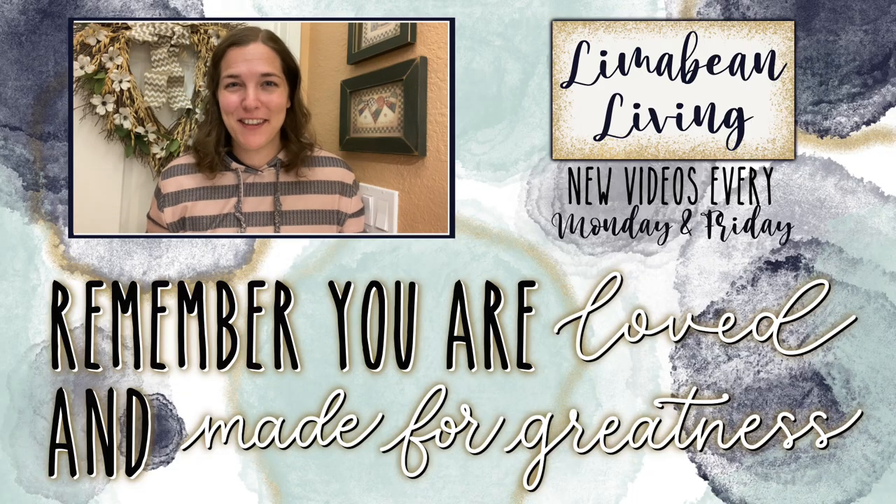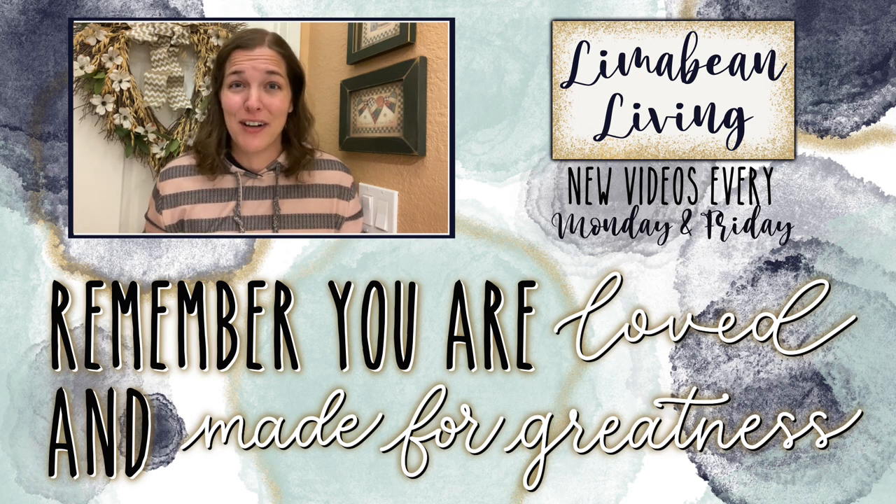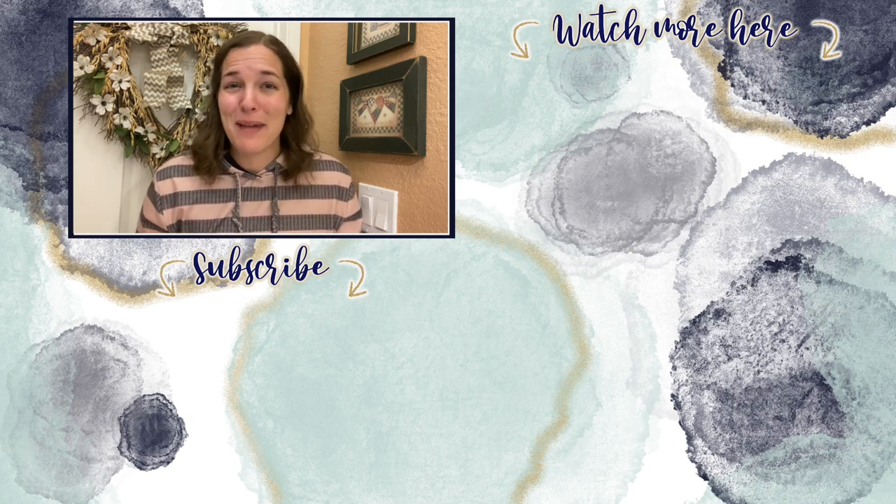You've made it to the end of the video! If you didn't know already, every Monday and Friday you can find motherhood and lifestyle content on this channel — yummy recipes, easy DIYs, mom hacks, cleaning and organization, or just a combo of everything. Please know that you are loved and you are made for greatness, and I'll catch you in the next one.